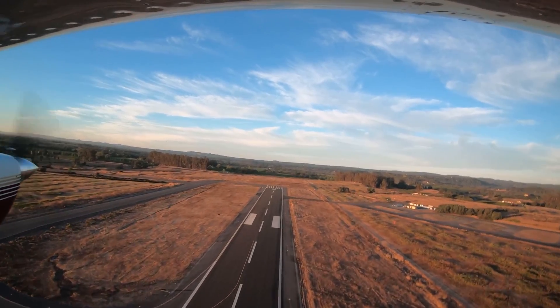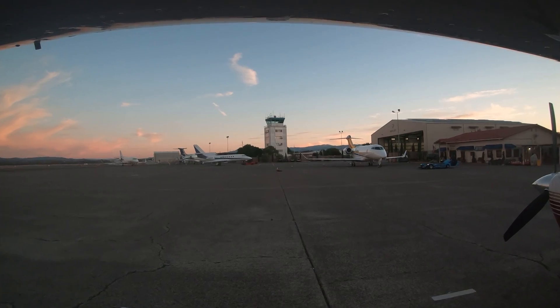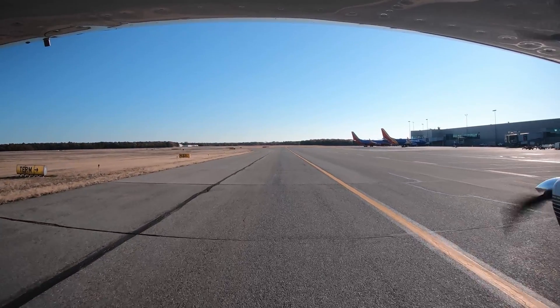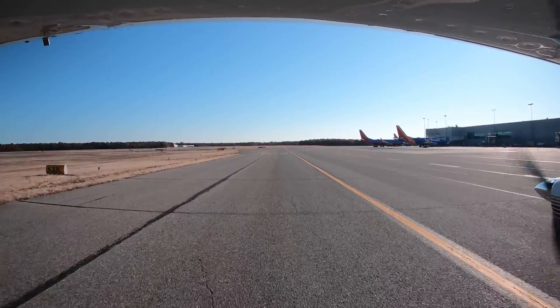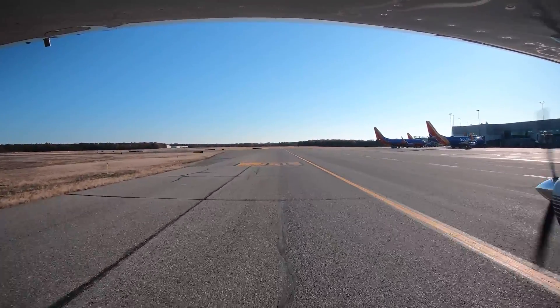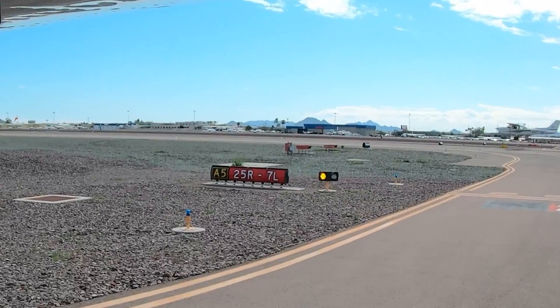It is completely up to the pilot whether to request or accept an intersection takeoff. If it was initiated by ATC but you can't or aren't comfortable accepting the instructions, simply state 'unable' and request an alternate clearance. Distractions, misunderstanding the tower's instructions, and misinterpreting runway signs can also play a part in taking off in the wrong direction.